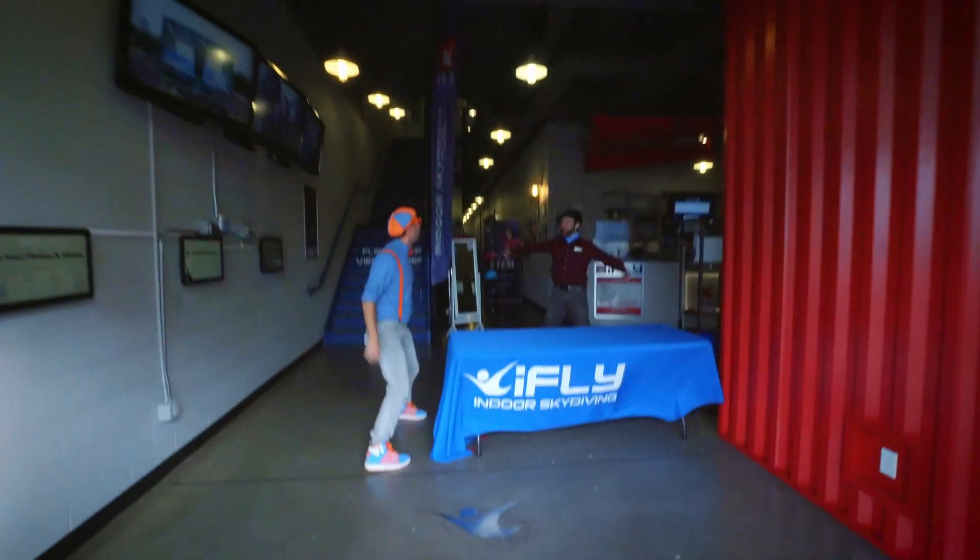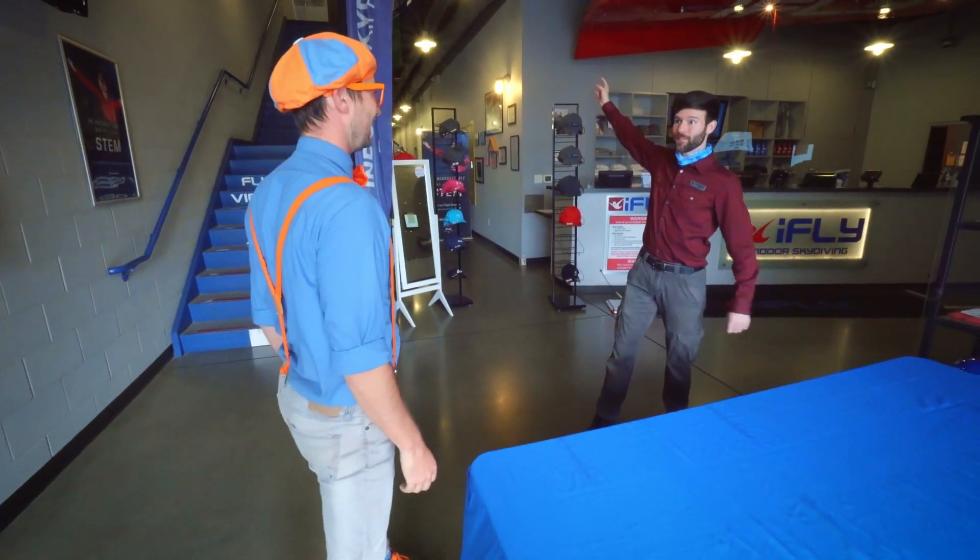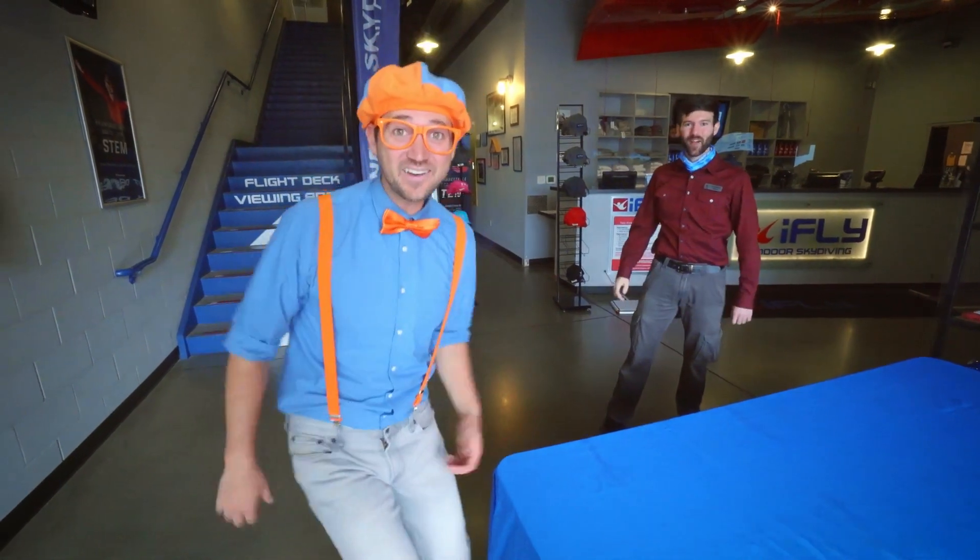Well done, iFly! Thanks for having me! Go ahead and head on upstairs to the flight deck. We're ready for you to fly. All right, let's go! Come on!